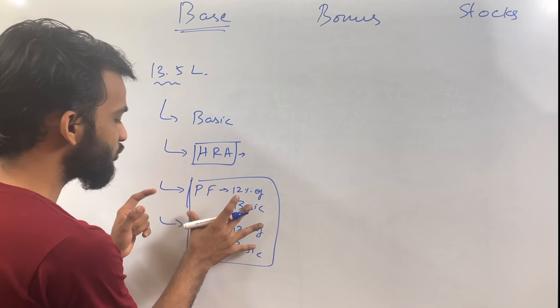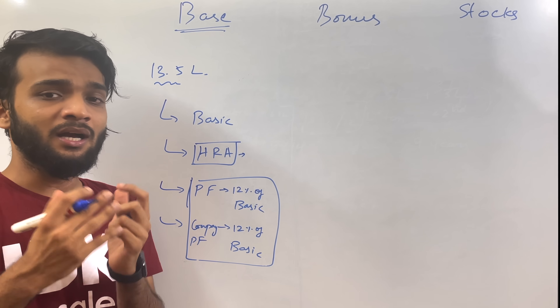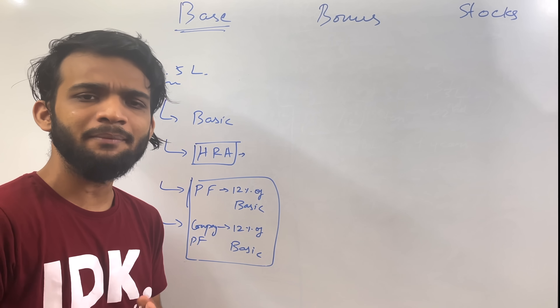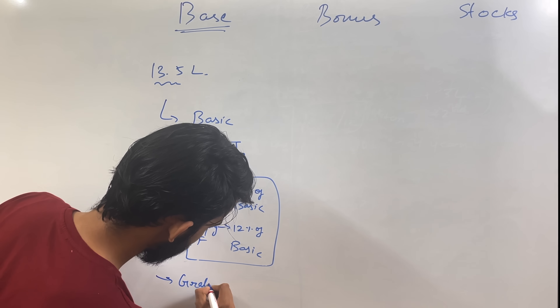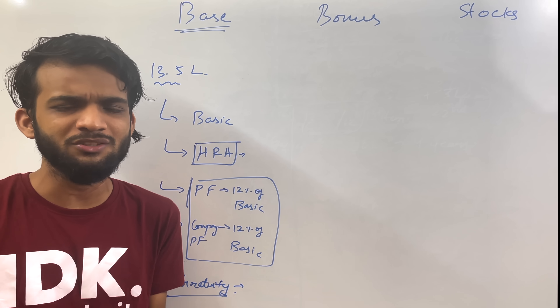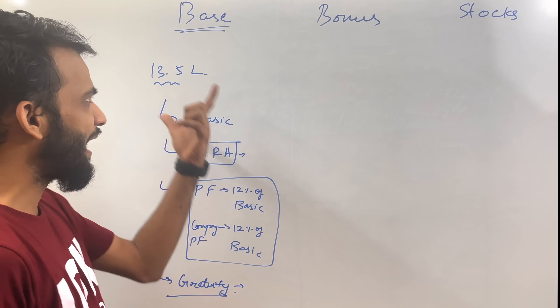You will get this PF amount yourself when you need it. If you have a financial emergency, you can withdraw. At retirement, you will get the total amount with interest. There is also gratuity — a very small amount, around 1,000 to 1,500 rupees depending on the company. In Amazon it's around 1,500. What is gratuity? If you work at a company for 4 to 5 years, you will get the gratuity amount. But if you leave in 2 or 3 years, you will not get a single rupee of it.